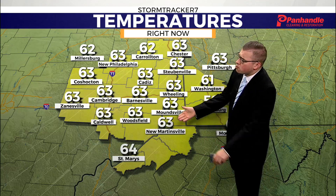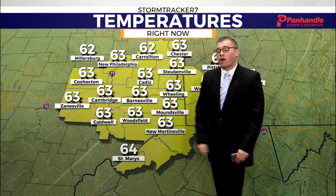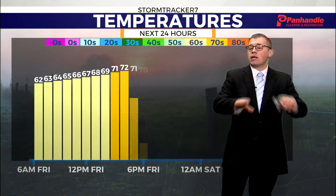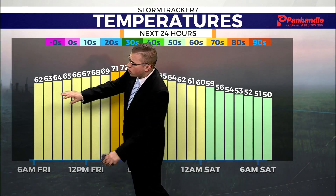Currently 63 all across the Panhandle, with cool spots of 62 in Carrollton, as well as over in Millersburg, and a warm spot of 64 down in St. Mary's. Thanks to the clouds and showers, temperatures remain on the mild side. We pretty much just stay in the 60s all day, just warming up a degree or two each hour.